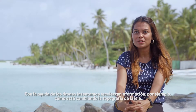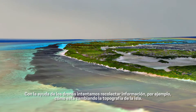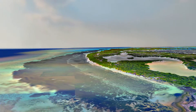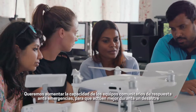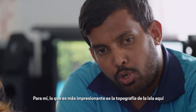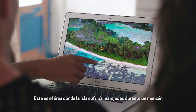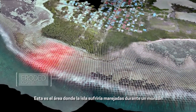With the help of drones, what we are trying to do is collect data such as how the topography of the island is changing. We want to enhance the capacity of community emergency response teams to be better prepared during a disaster. What's most striking is the topography of the island over here — this is usually the site where the island would experience surges during the monsoon.